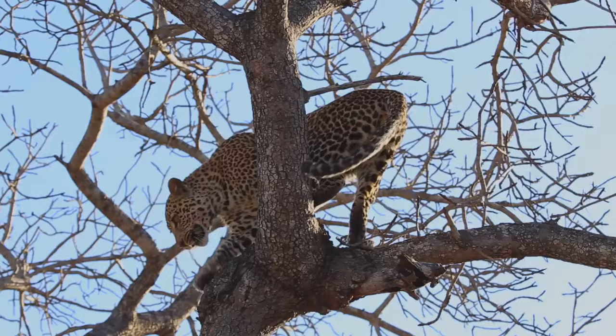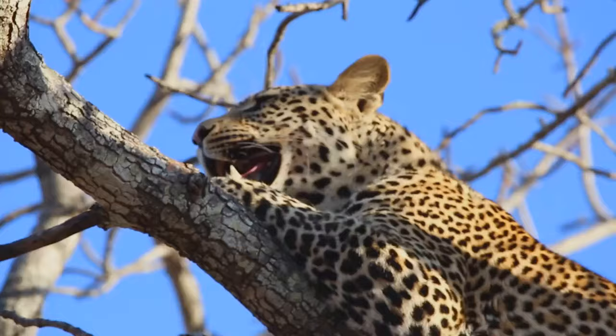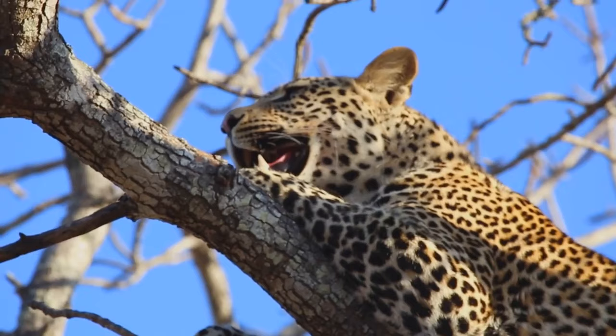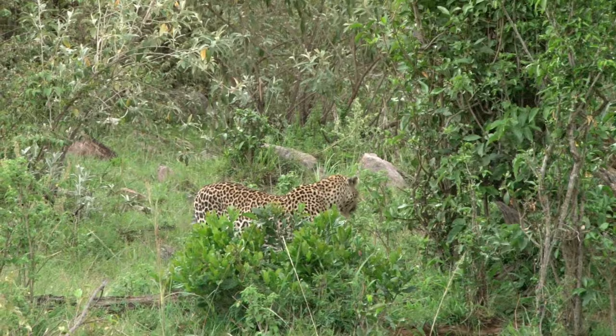Unlike most cats, leopards don't shy away from water. They are excellent swimmers, often crossing large bodies of water. But their true prowess lies in their capability to climb trees. With their powerful limbs and sharp claws, leopards can haul themselves and their heavy prey up the steepest of trees. This skill serves them well, especially when they need to keep their kill away from scavengers.